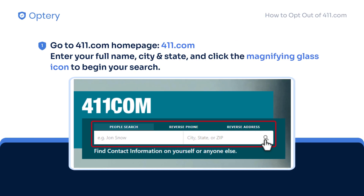Just go to their website, 411.com, enter your full name, city, and state, and click the magnifying glass icon to begin your search.